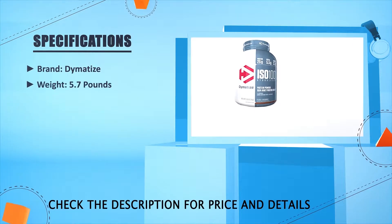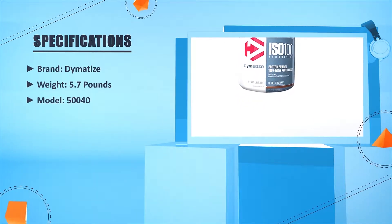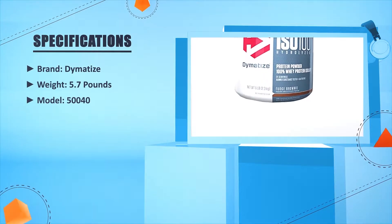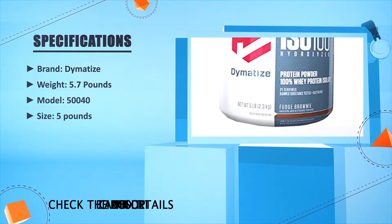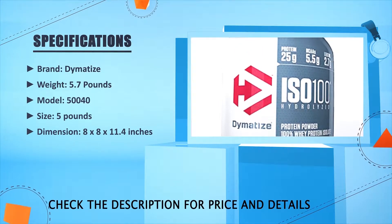Brand: Dymatize. Weight: 5.7 pounds. Model: 50040. Size: 5 pounds. Dimensions: 18 x 8 x 11.4 inches.